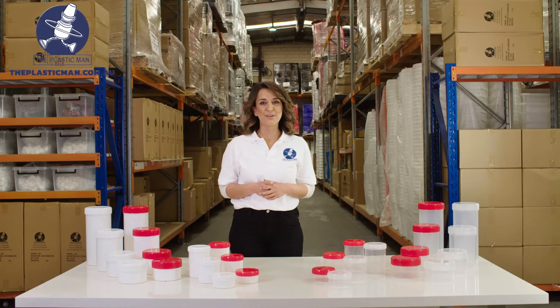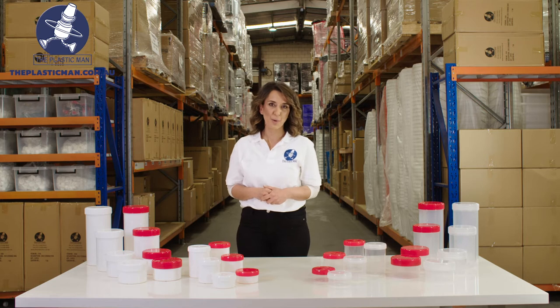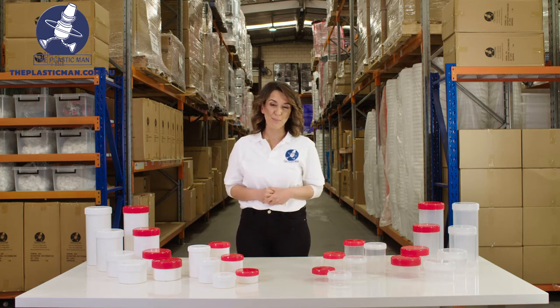Our patented proprietary range of screw top jars are perfect for all of your packaging requirements. They are super strong, durable and made from food grade plastic. We have them available in two different models for you to choose from.